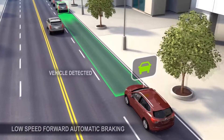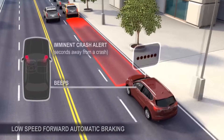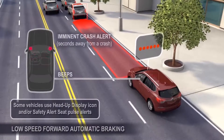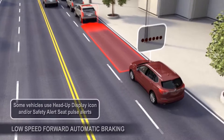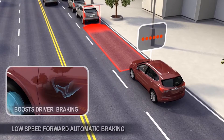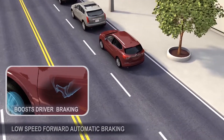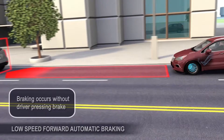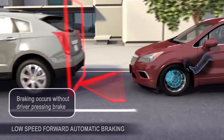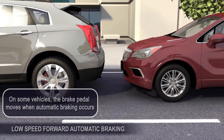If the feature detects the driver may be about to crash into a vehicle they're following, the driver receives an imminent crash alert. If the driver does not respond quickly, or if the situation quickly unfolds, the front automatic braking feature boosts driver braking or automatically applies the vehicle's brakes without driver braking. On some vehicles, the brake pedal moves when automatic braking occurs.